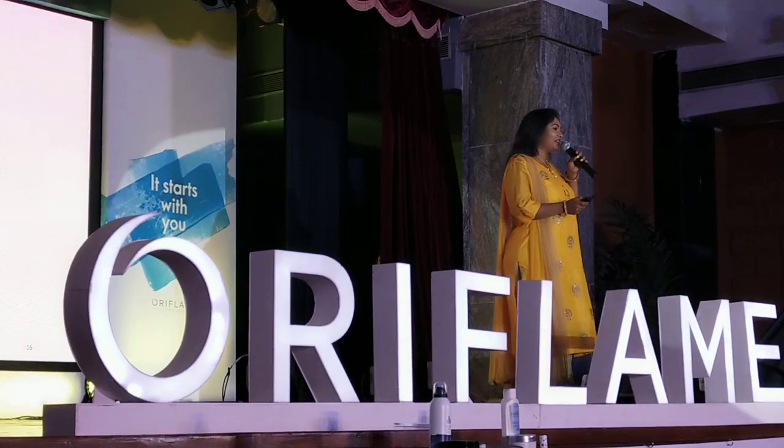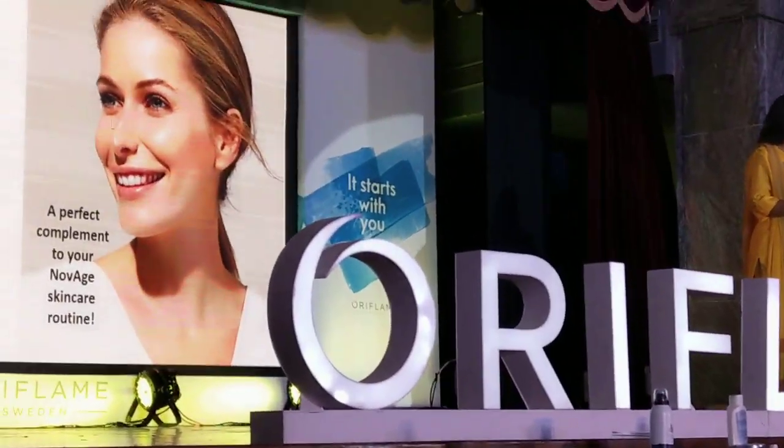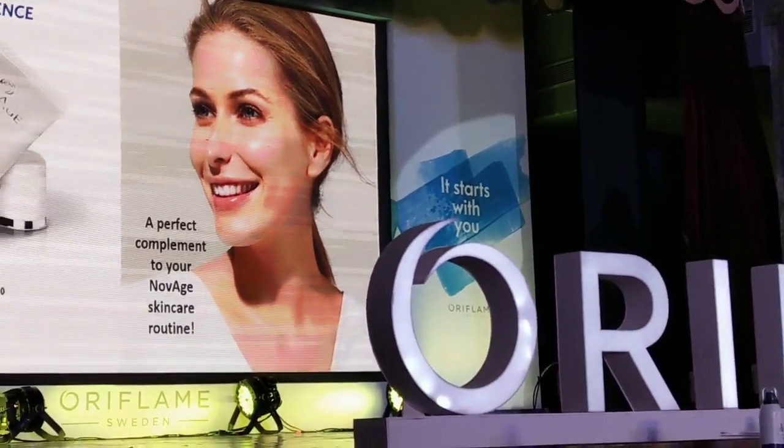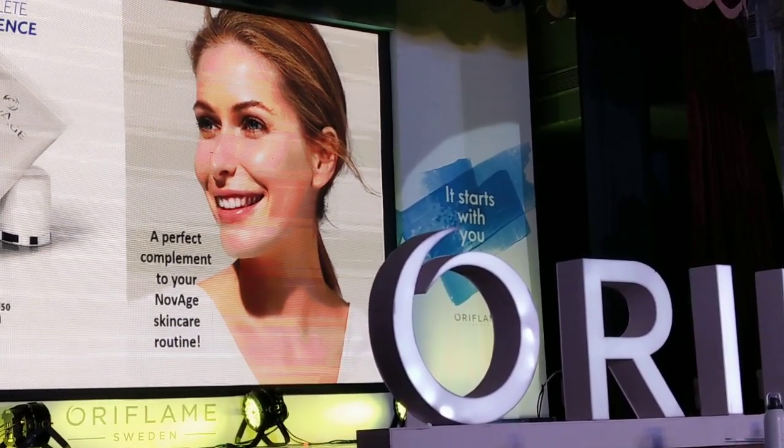This month we again have a very special new launch for all of y'all, and that is the Novage range. In our Novage range we have a very nice daily routine and we also have other products to take care of our skin.